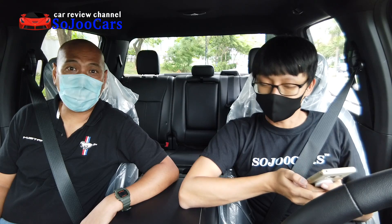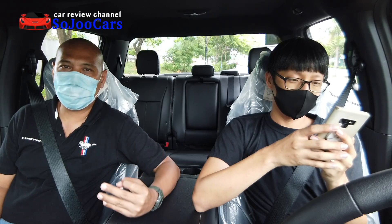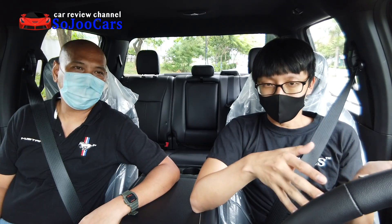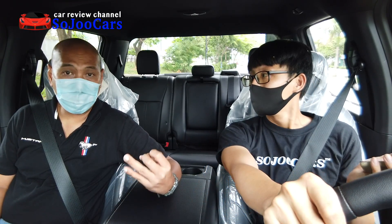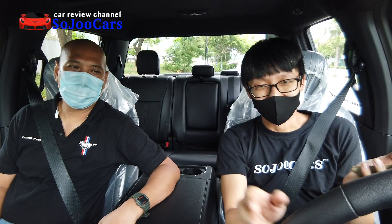What does 'Lariat' mean? It's like a rope — a lasso. Mr. Jericho will tell us more. The F-150 Lariat was launched way back in the late 90s when Ford returned to the Philippines. Back then there were only three variants: 4x2 Style Side, 4x2 Flare Side, and 4x4 Lariat — so Lariat was the highest variant. Now there are higher variants: King Ranch, Limited, and the Raptor.